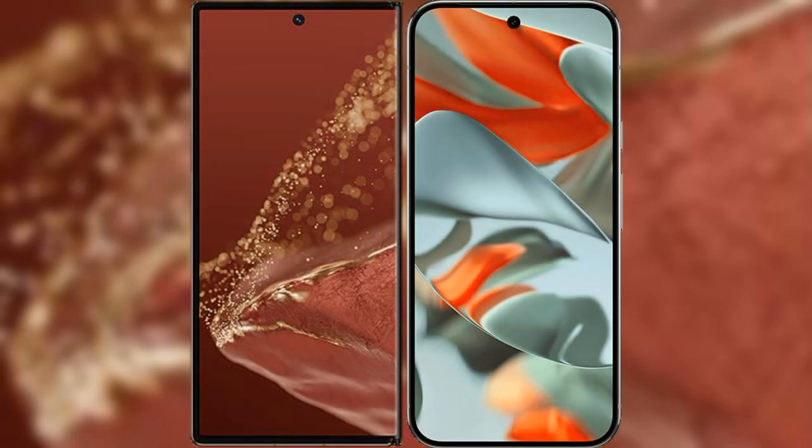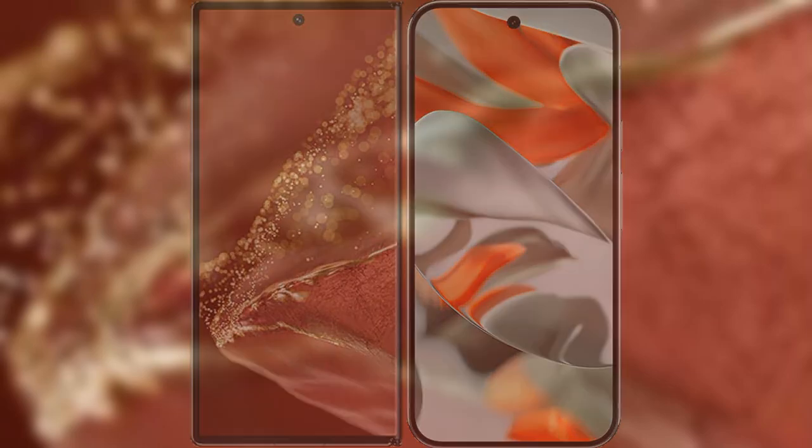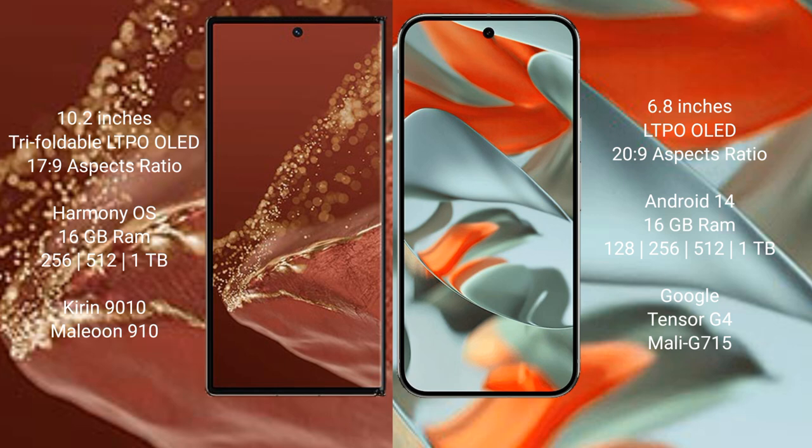I will compare the new Huawei Mate XT Ultimate with the Google Pixel 9 Pro XL. The Huawei Mate XT Ultimate features a 10.2-inch triple foldable LTPO OLED display with a screen-to-body ratio of 17.9. The Google Pixel 9 Pro XL features a 6.8-inch LTPO OLED display with a screen-to-body ratio of 20.9.